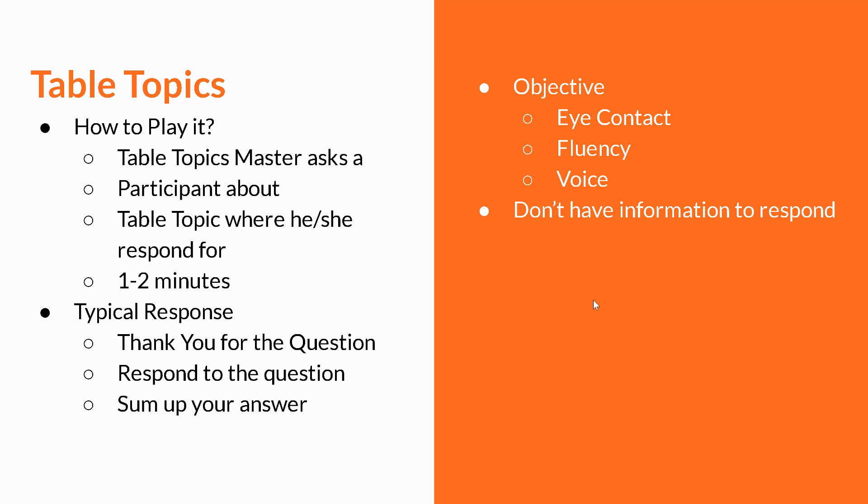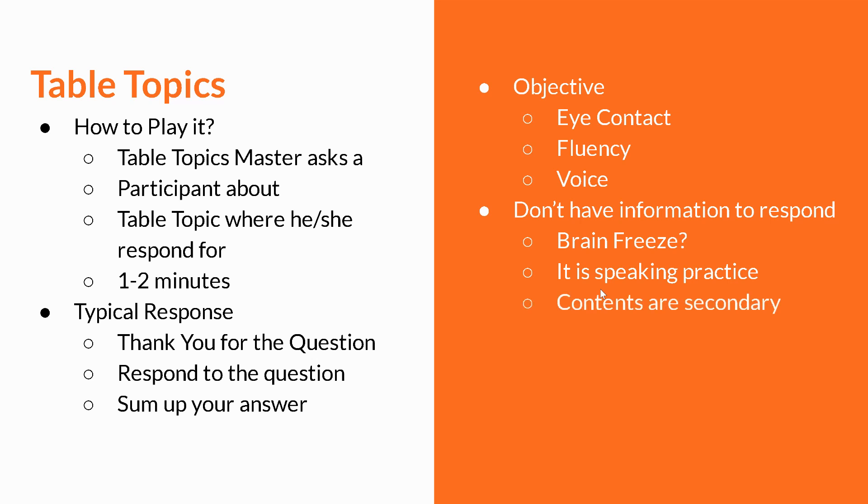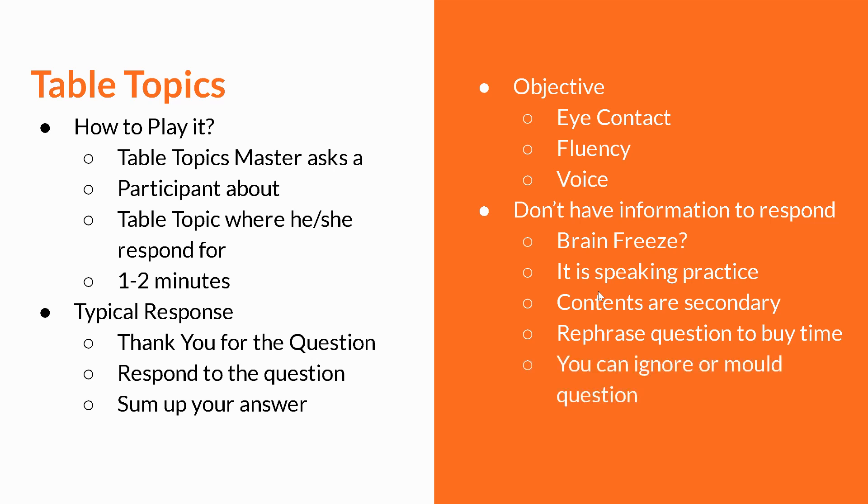If you don't have enough information, how do you respond? Don't freeze. You can gain more confidence with speaking practice, and when you do a few table topics you will get the idea. As I said, the content is secondary. Sometimes if you don't have enough information, you can make it up. You can start by rephrasing the question — say it again so you have a little bit of time. For example, if somebody asks you about Mars and you have no clue, you can start with something you do know. Say: don't worry about Mars, let me tell you about another galaxy or planet.